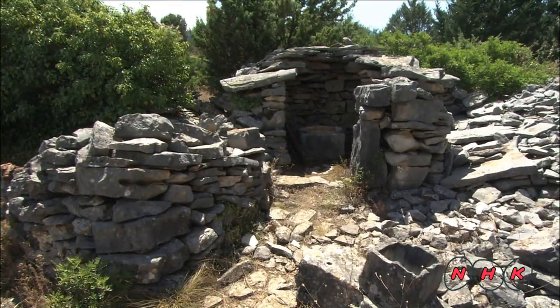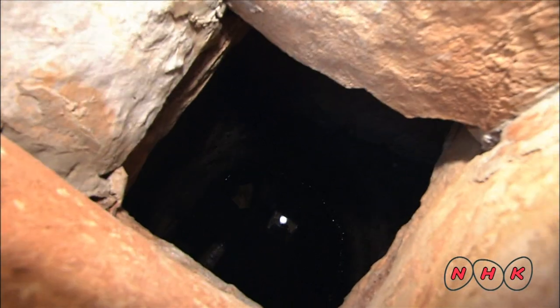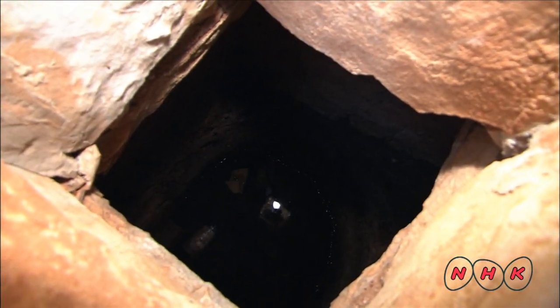This is a stone rainwater cistern. It's another example of how the ancient Greeks made the most out of the stones which had originally hampered their farming efforts.